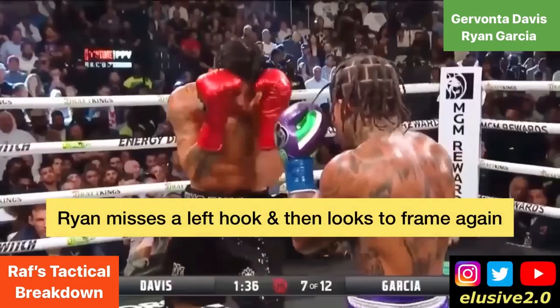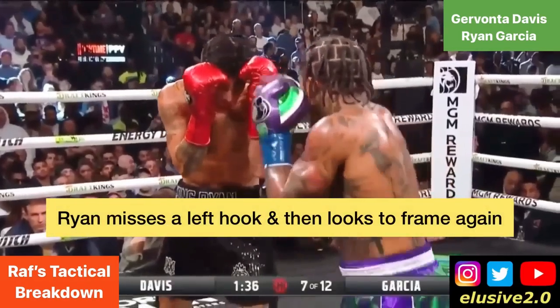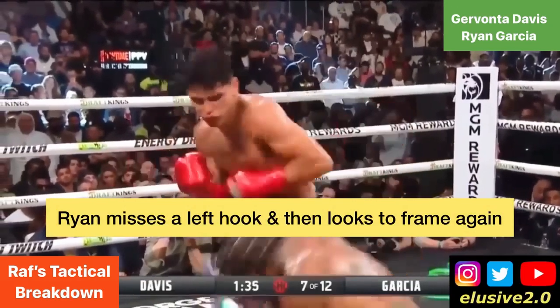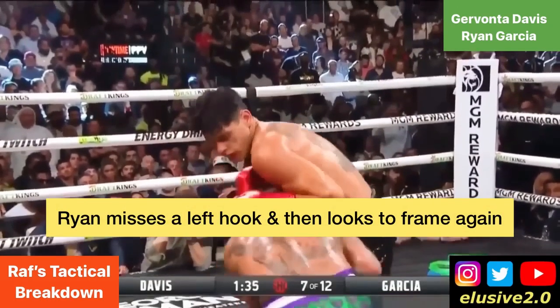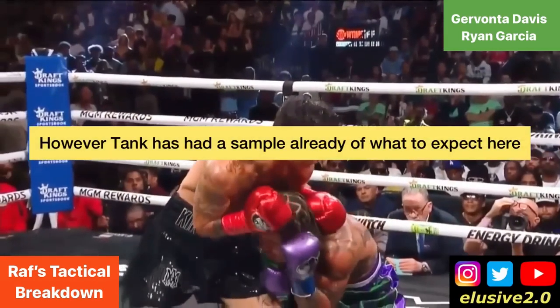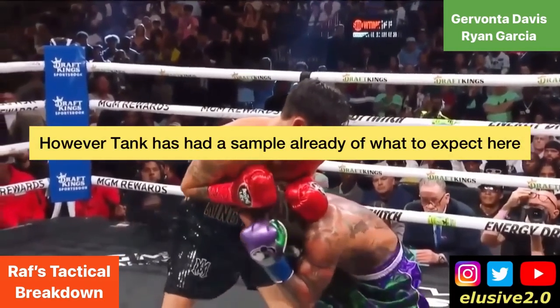Looking at the final knockout sequence, you'll notice a parallel: Ryan Garcia misses with the left hook and immediately looks to frame with both of his gloves on the back of Javonta Davis's neck. However, Davis has already had a sample of what he's working with when Ryan does this, as he found himself in an identical position in that second round — just moments before he knocked Ryan Garcia down with that head shot. Davis anticipates the same combination to follow: a right hook and a left hook to the head.